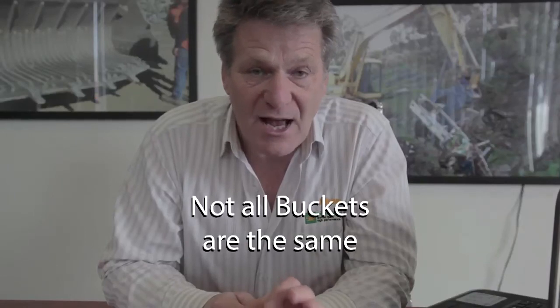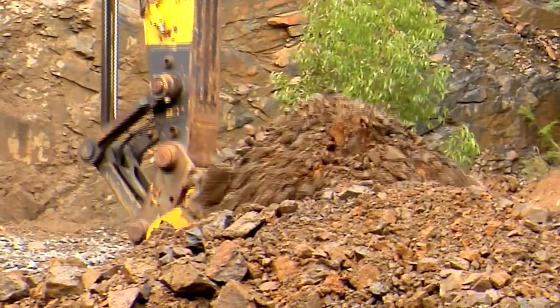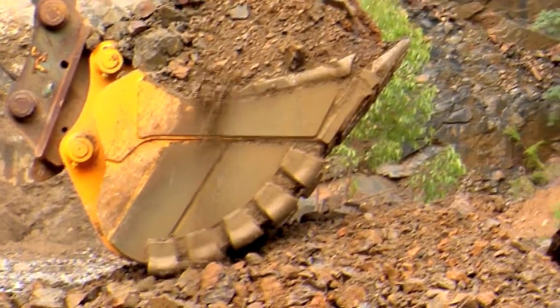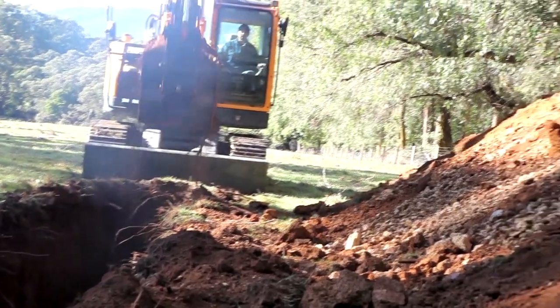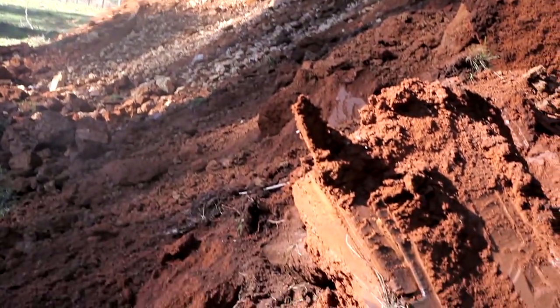Not all buckets are the same. If you use buckets that are not designed efficiently, they will cost you money. EI Engineering Buckets are designed to dig efficiently, out of better materials, with bigger welds. Consider EI Engineering when you next require buckets. The results we experienced in this test were actually better than we expected, and it's made us realise that we need to do more testing. So stay tuned to our website and we'll update you as these new tests come about.